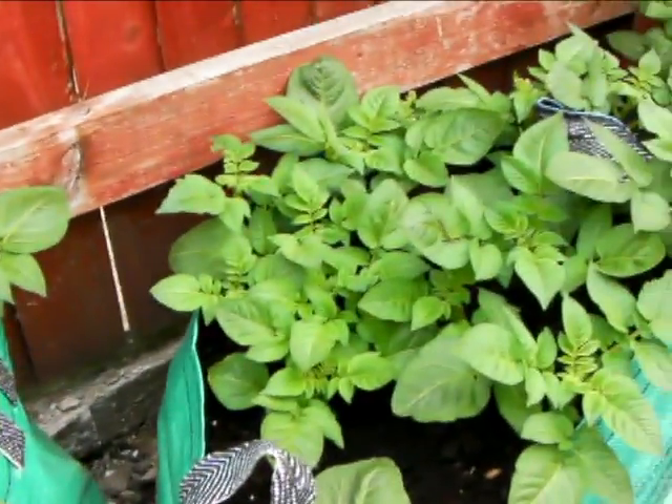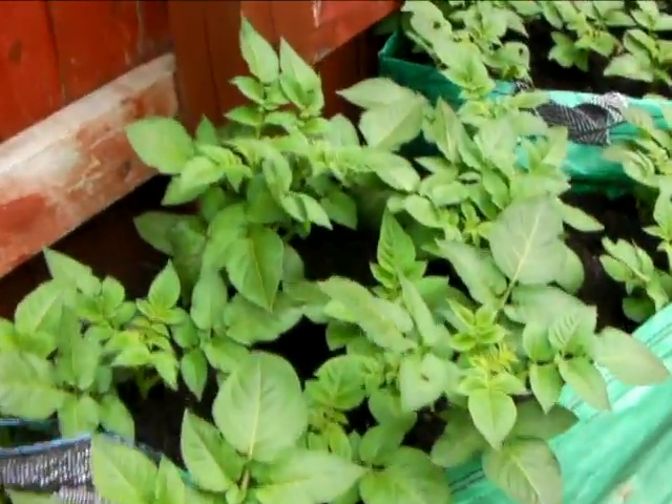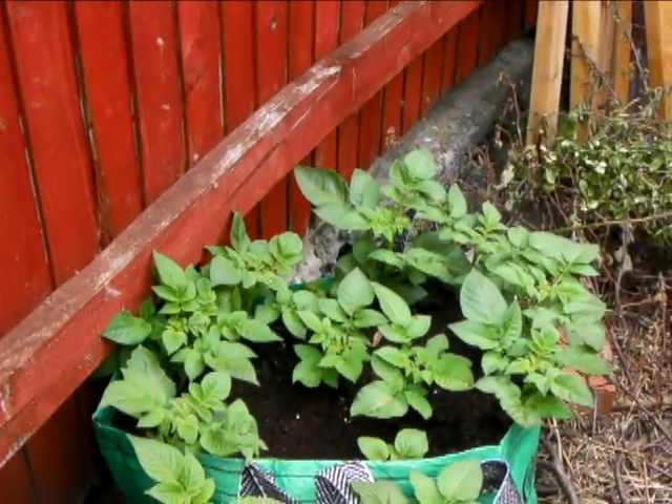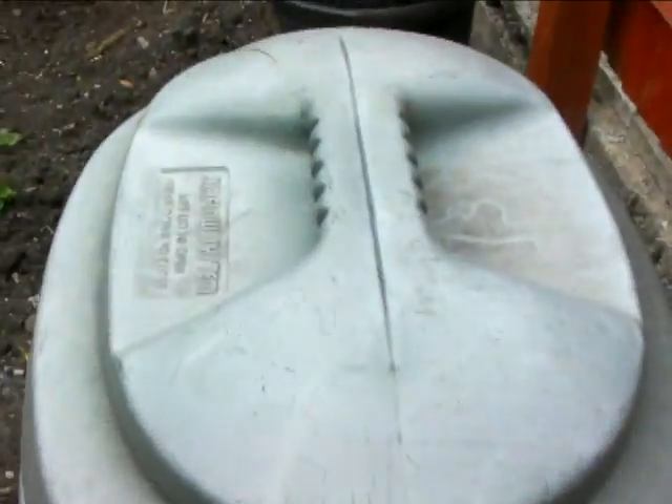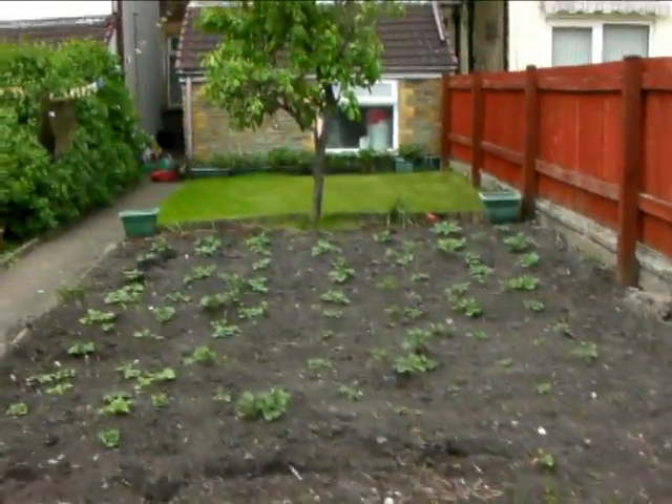Various bits of leftover spuds from last year, and the earlies — Vivaldi. Basically all Vivaldi. There's my original Derek. And here's the garden.